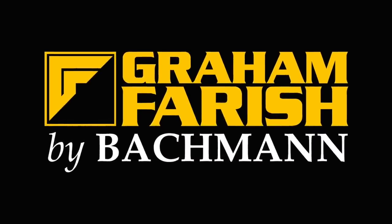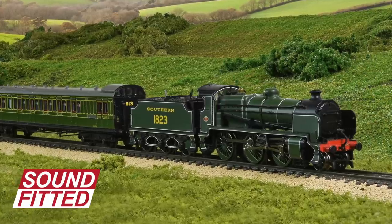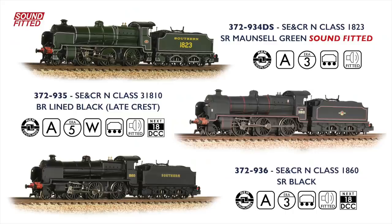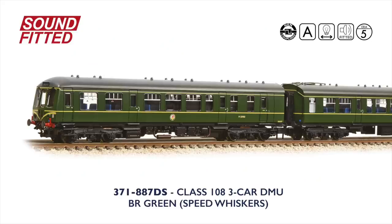New arrivals have continued to flow, with the N-class locomotive by Graham Farish released with sound-fitted for the first time. The sound-fitted model carries SR Mansell Green livery, with SR Black and weathered BR Lined Black also available, both of which feature Next 18 DCC decoder sockets and a pre-fitted speaker. Also in N-scale we have seen the release of the Class 108 DMU, with a sound-fitted three-car model offered for the first time, carrying the classic livery of BR Green with speed whiskers.